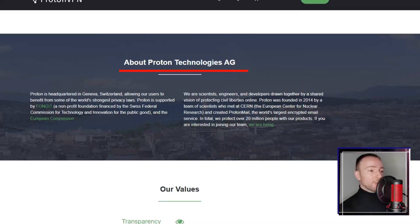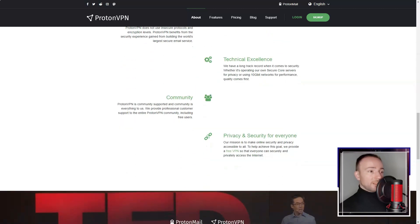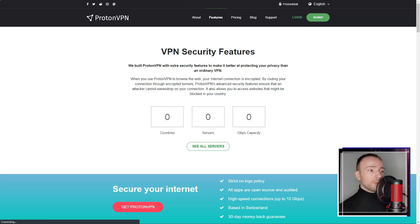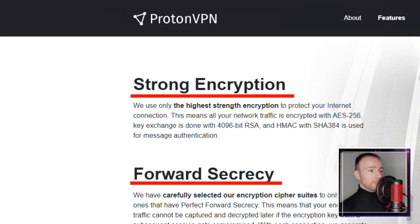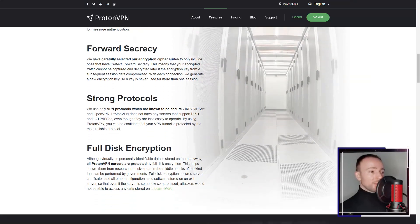Proton VPN. In a world where online privacy seems to be a thing of the past, I found myself in desperate need of a reliable VPN service. After much research, I decided to try Proton VPN, a service developed by the team behind ProtonMail, one of the world's largest encrypted email services.